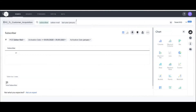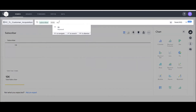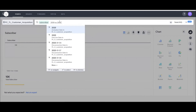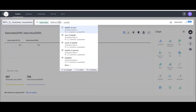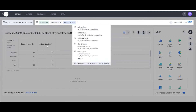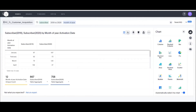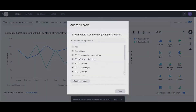A business user can also do comparisons — for example, 2019 versus 2020 subscriber acquisitions. Just type '2019 versus 2020,' select month of year for monthly breakdown, and the comparison is ready. Switch to a visual if desired, and pin it to the existing dashboard. This is how a business user without technical knowledge can find their own insights using search in Purple Cube.